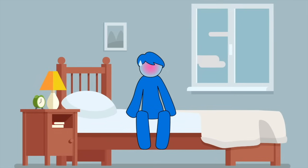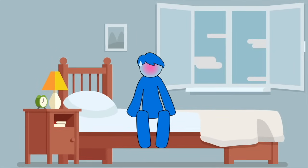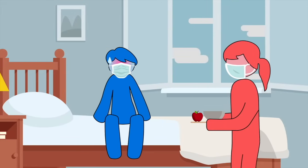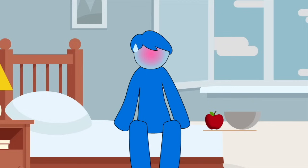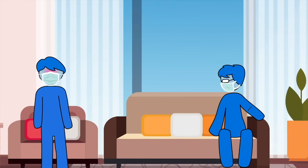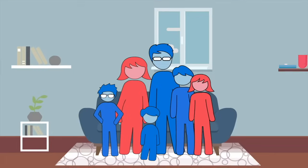Isolate the patient in one room. It is better if the room has a window to allow air circulation. Other home members should avoid coming in this room. If they need to come in, then they should cover their nose and mouth with a mask or a cloth. You don't have to wear a mask when you are in the room by yourself. Each time you leave this room, cover your nose and mouth with a mask and keep a distance of 6 feet from others.